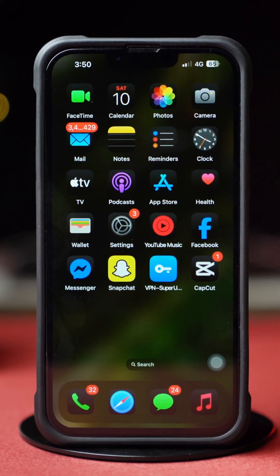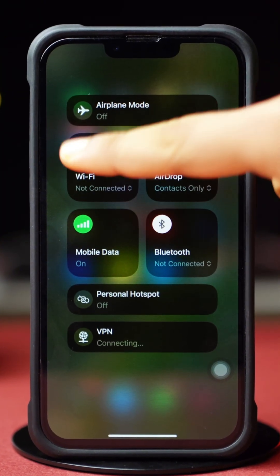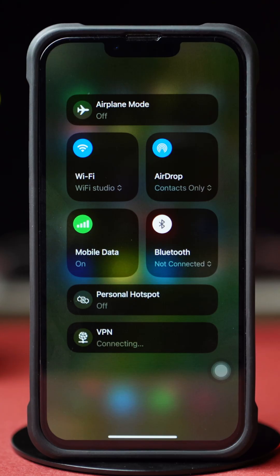Before doing anything else, make sure you have a stable internet connection. Try switching between WiFi and mobile data. Now try airplane mode on and off. After that, try these advanced solutions.